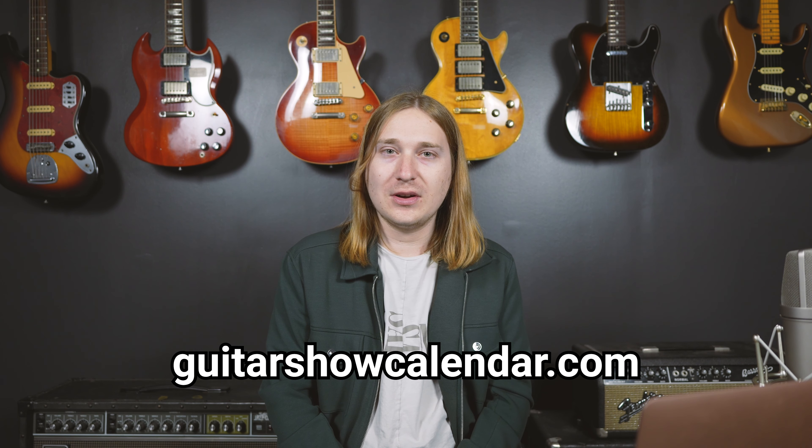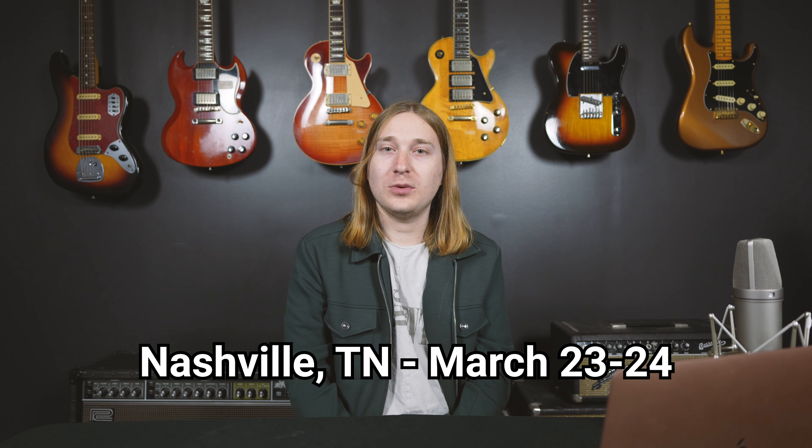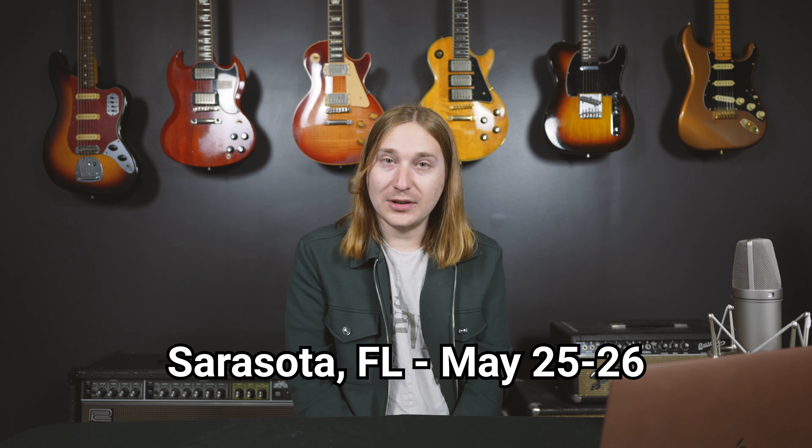Do you have a schedule for future shows? There is a guitar show calendar website that lists pretty much all shows, so check that out for general info. As for our shows: we'll be at the Asheville Guitar Show on March 9th and 10th, the Nashville Guitar Show on March 23rd and 24th, the Dallas Guitar Show from May 3rd to 5th, the Sarasota Guitar Show May 25th to 26th, and likely the Philly Guitar Show sometime this summer. We're also planning on being at Yokohama Music Sound in Japan on June 29th and 30th, the Mesquite Guitar Show on October 19th and 20th, and the London International Guitar Show on October 27th.